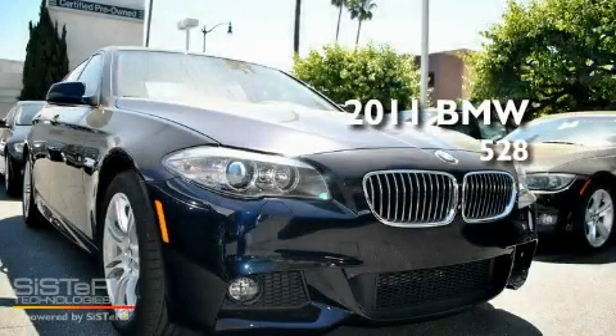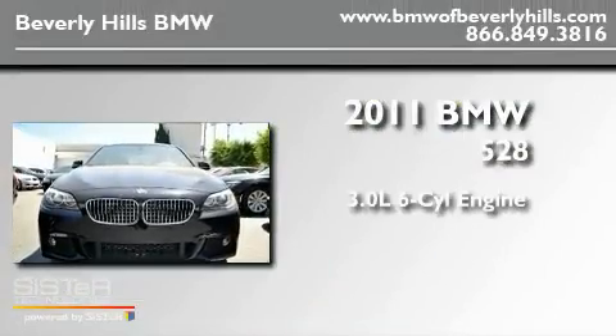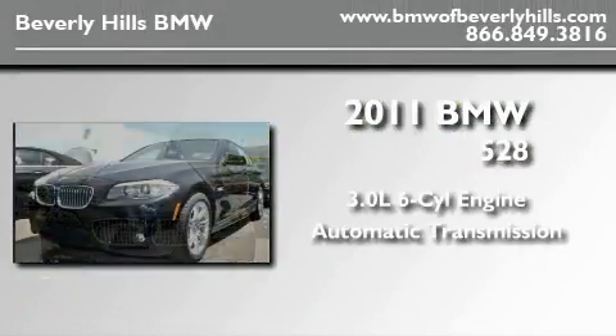This is a brand new 2011 BMW 528. It features a 3.0 liter six-cylinder engine and an automatic transmission.